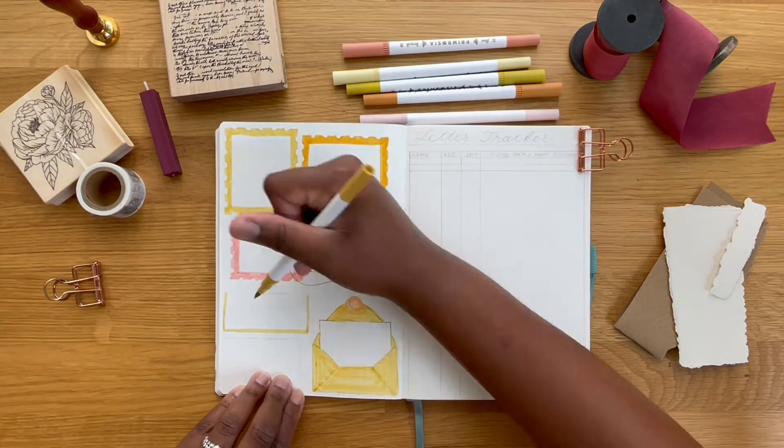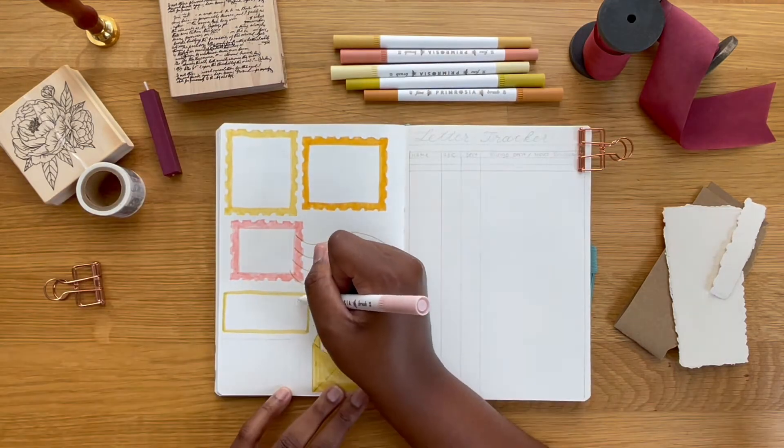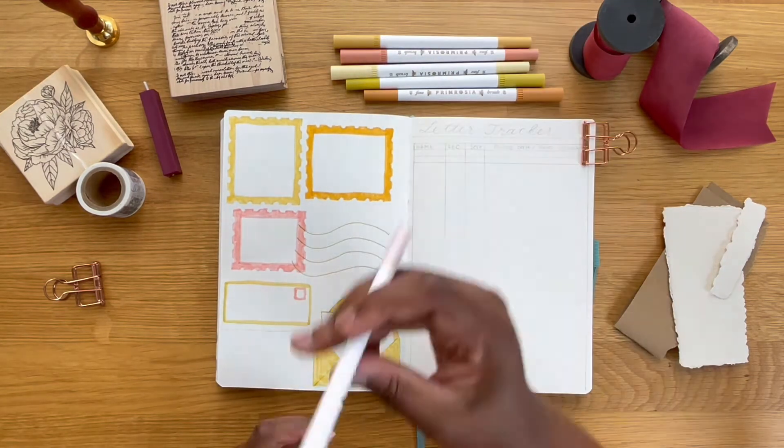I think this will probably be my only pen pal spread in my bullet journal for now, because six is a lot to manage. So if I ever have to make some more, I will. But for now, this is what I'm going to go with.